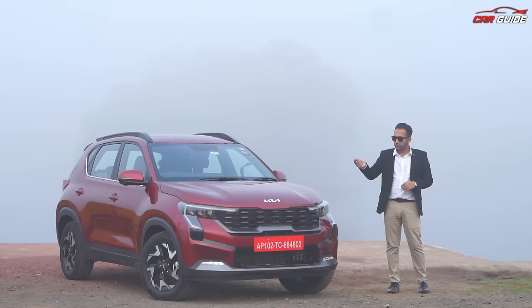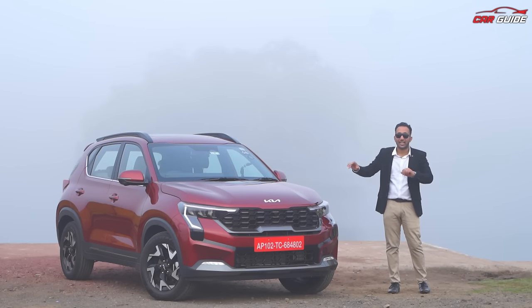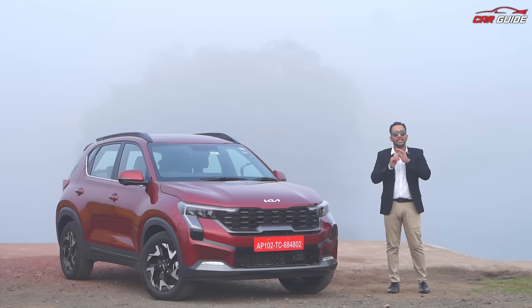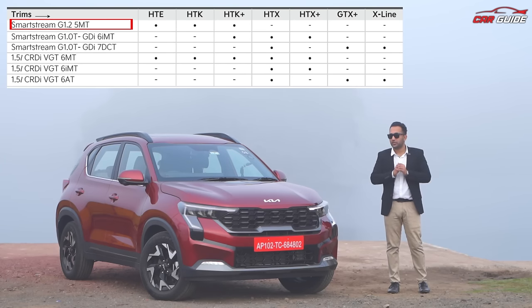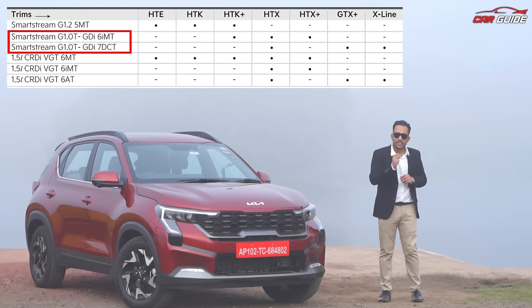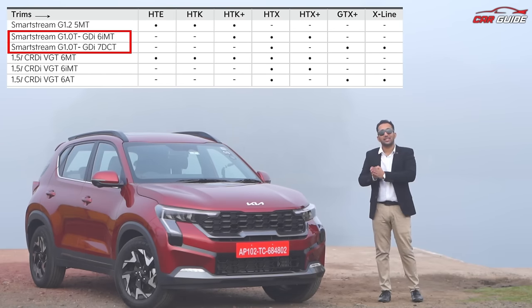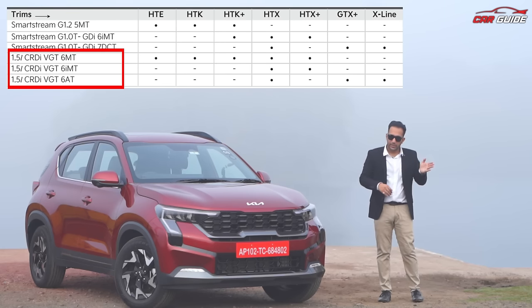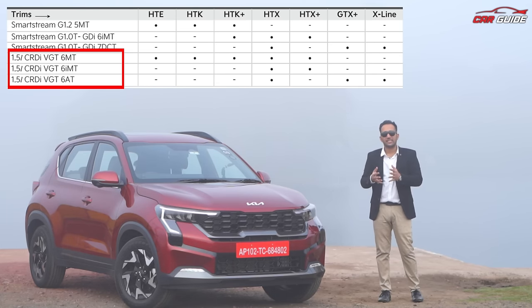The service network is also extensive. There are many color options — the X-Line, graphite matte, red matte with glossy finish, and others with a matte finish. There are many variants and multiple engine options. If your budget is less and running is low, the base 1.2-litre naturally aspirated engine in HTE, HTK, or HTK Plus variants works well. If you want more power, the 1.0-litre turbo petrol is good with 6-speed IMT or 7-speed DCT. If you need more power and higher mileage for more running, the diesel is the right choice, available with 6-speed manual, 6-speed IMT, and 6-speed torque converter automatic.